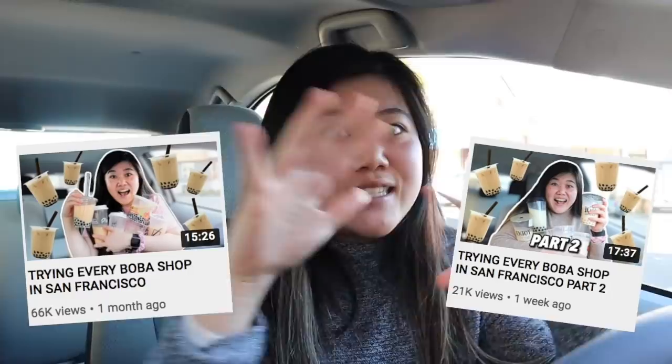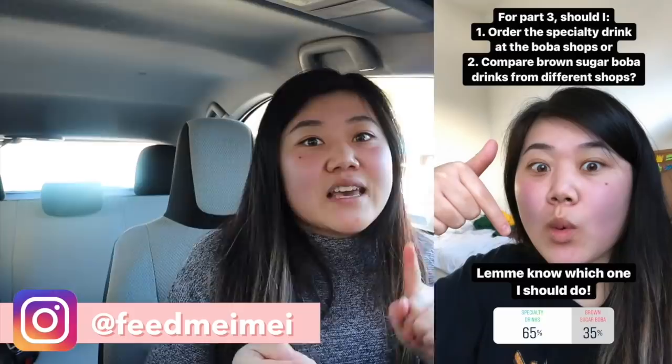Hi everyone! Today we are in San Francisco again because you all really love the trying every boba spot in San Francisco series. This is part three. I put a poll on my Instagram asking if you would want part three to be specialty drinks or brown sugar boba drinks, and specialty drinks won by a lot. But I got so many requests to do both, so there will be a part four coming with brown sugar boba drinks.